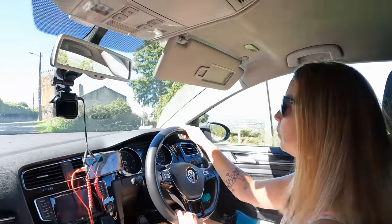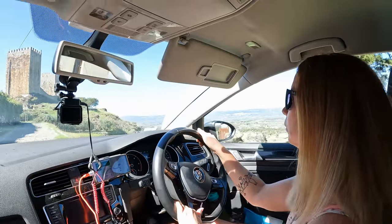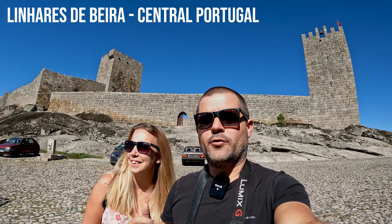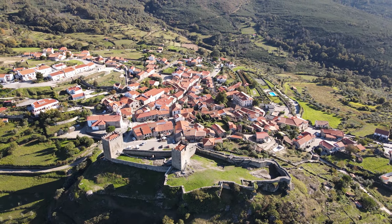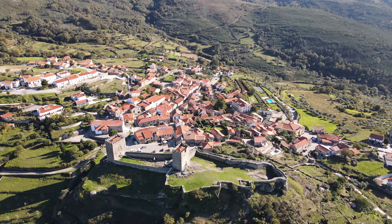We're going on a little road trip to a place we've actually been before, but only very briefly. It was about a year ago - this is where we got Mimosa, our little Serra de Estrela mix puppy from. We are in Linares, a municipality of Sela Rica de Beira in the district of Guarda, Central Portugal. Linares de Beira is a 12th century medieval village founded in 1169 by King Afonso Henriques.